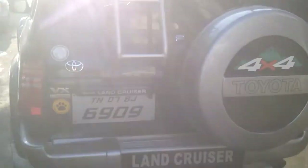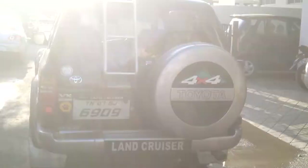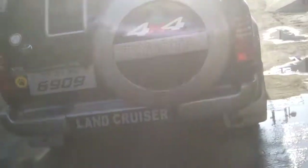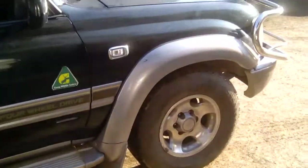The back portion confirms this is a full-wheel drive vehicle. Very neat and clean body — no major dents or any tinkering job. Just slight driving scratches here and there, which you can't avoid with such a heavy vehicle.